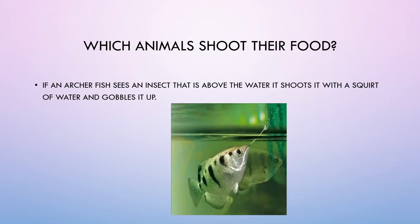Which animals shoot their food? If an archer fish sees an insect above the water, it shoots it with a squirt of water and gobbles it up.